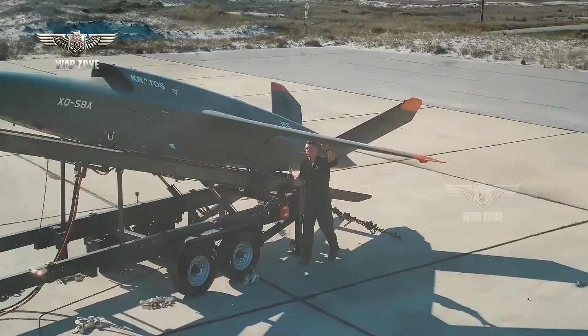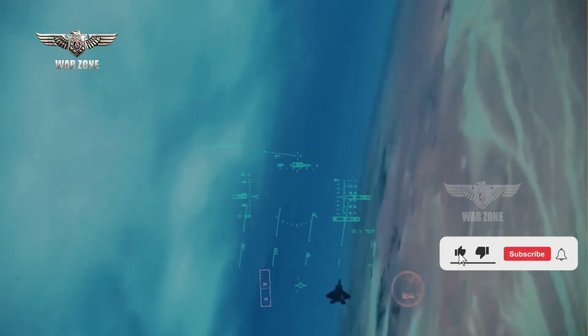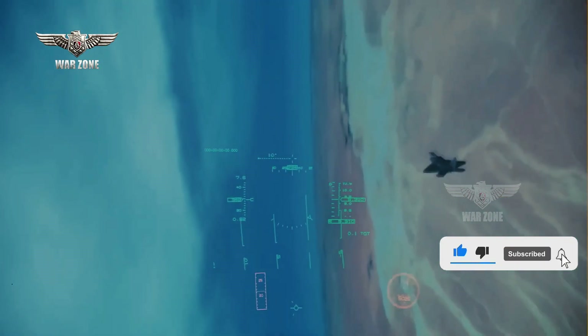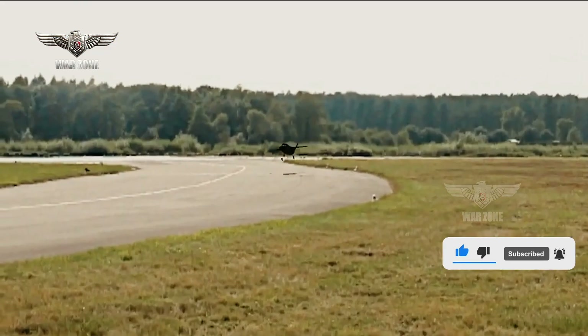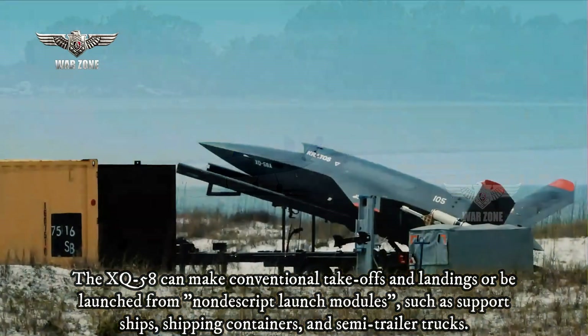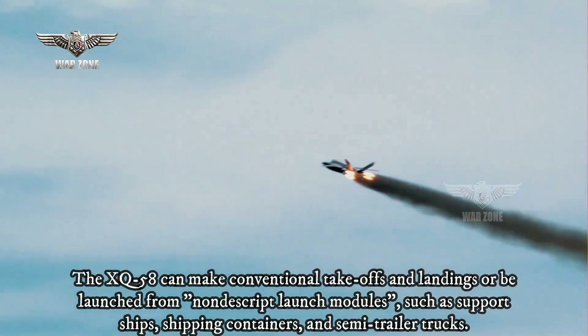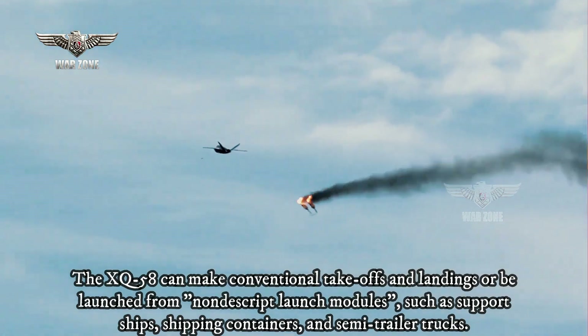The XQ-58 can operate as part of a swarm of drones. With or without direct pilot control, the XQ-58 can make conventional takeoffs and landings or be launched from nondescript launch modules such as support ships, shipping containers, and semi-trailer trucks.